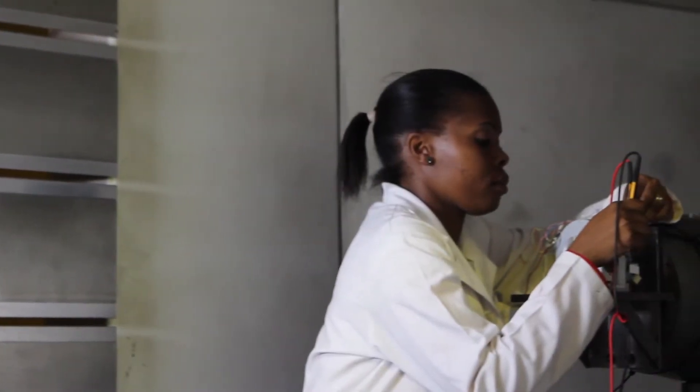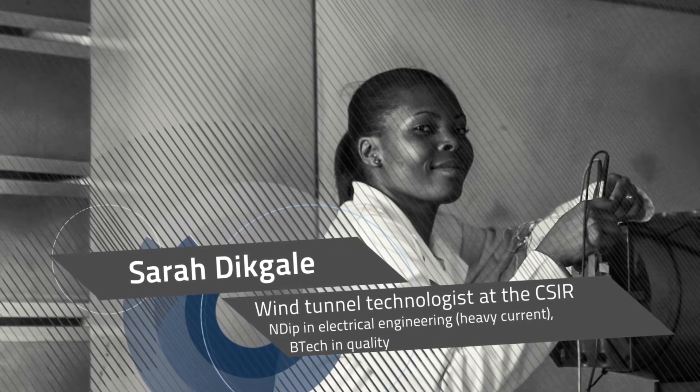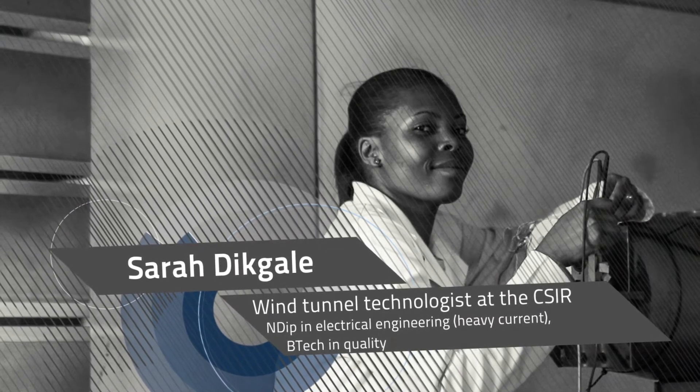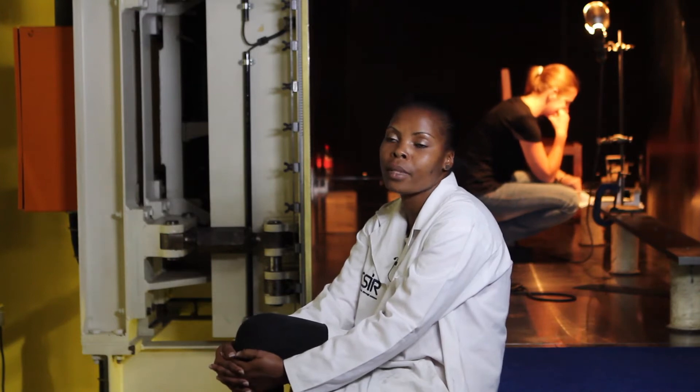Wind tunnel technician Sarah Dighale is responsible for the maintenance of the tunnel, a task that requires a broad knowledge of the different technologies employed in the subsystems. A wind tunnel technician does the calibration of the wind tunnel instruments, maintenance of the wind tunnel subsystems, and the installation of the wind tunnel models.